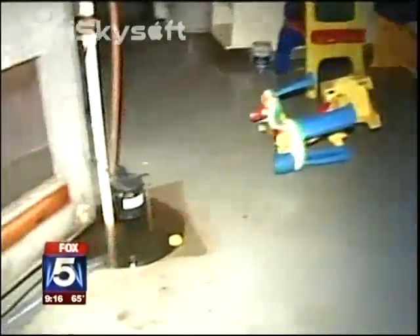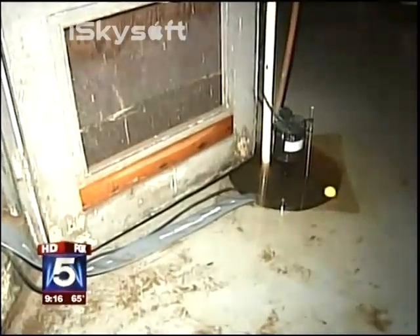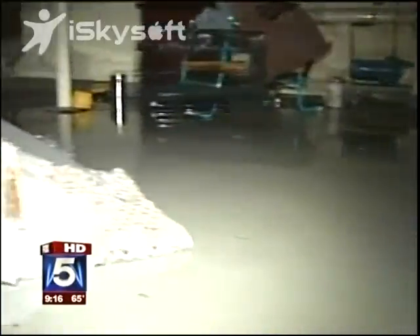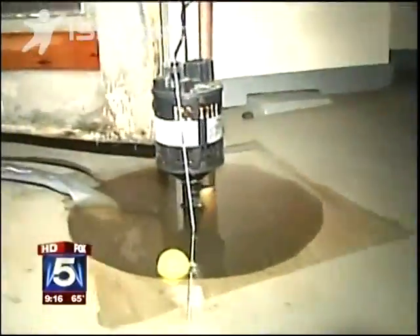Hurricane Irene may have left behind, if not yet soon, mold potentially. In addition to flooding, broken pipes and damaged sump pumps can cause water to build up behind walls and under carpets. This is a serious issue because it can exacerbate problems that people have with allergies, and it can also begin to cause allergies and sinus problems.